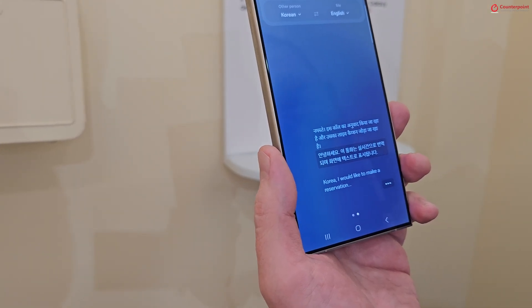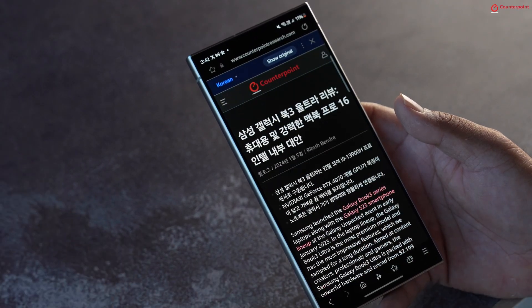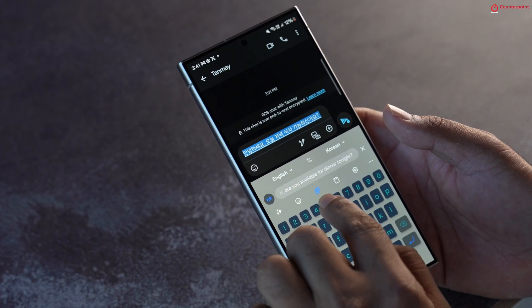Language is a major barrier when communicating in a foreign country, with overseas colleagues, or even within countries like India where people speak around 22 different languages across different states. Samsung's Live Translate feature is here to help with those language barriers — whether you're making a phone call, sending a text message, or browsing a website. The best part: you don't need to jump between apps or even need a working internet connection, as these features work on-device and in airplane mode as well.